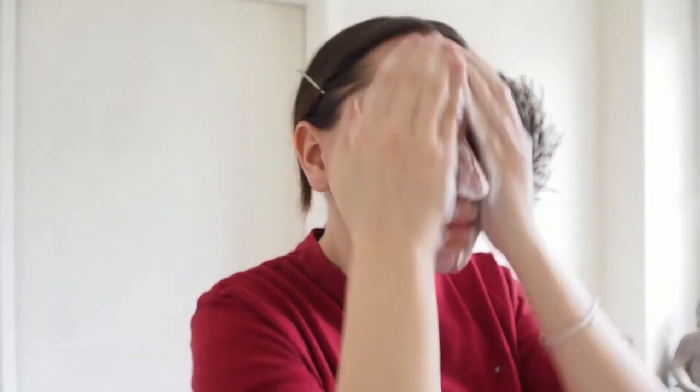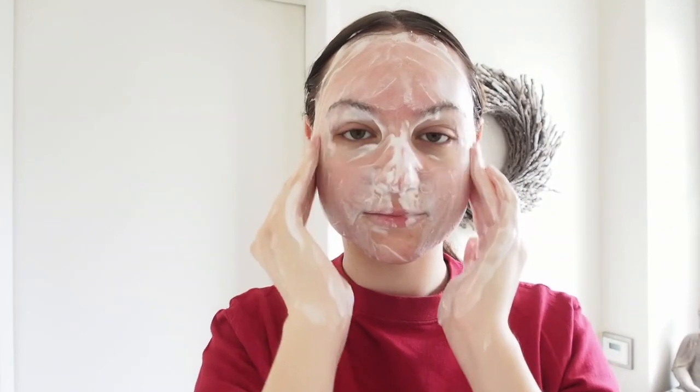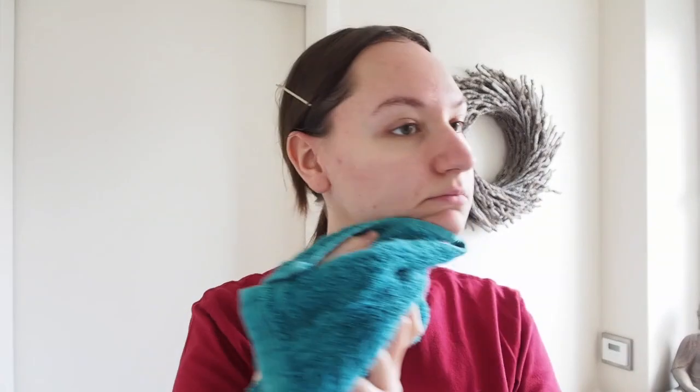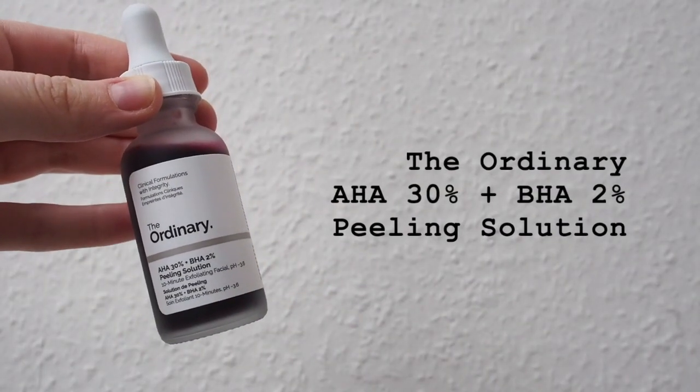The second step is a water-based cleanser. It's really important to use a water-based cleanser after an oil-based one, because otherwise the oil will be stuck in your pores — we want to double cleanse. I'm using the Clean It Zero cleansing gel. It doesn't matter whether you use a foam or gel cleanser, it just depends on your preference. On contact with water, the gel transforms into a rich, nourishing foam that cleanses the skin effectively and gently, while keeping the skin's natural pH balance. I remove the foam with water and dry my skin with a towel.